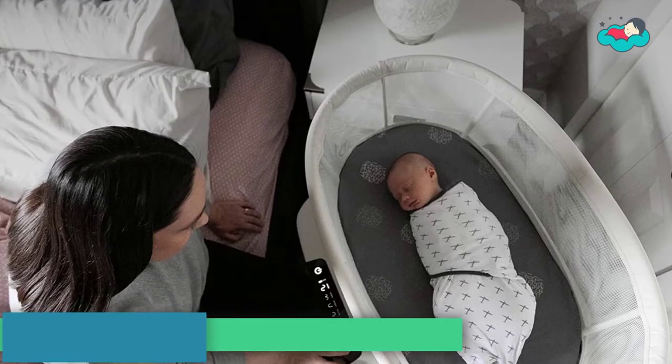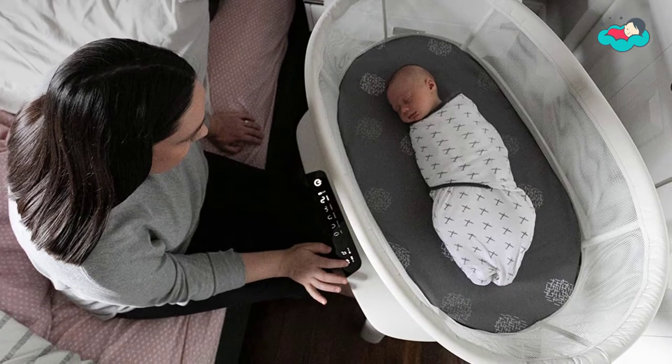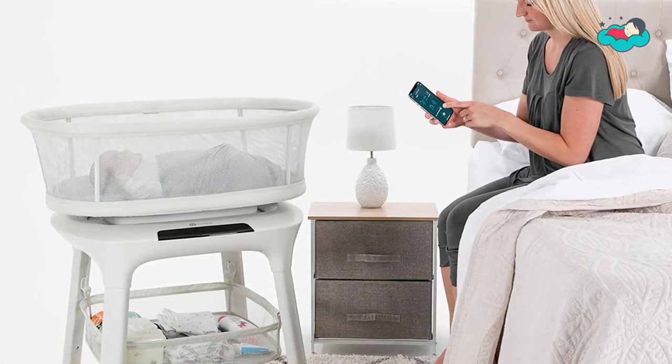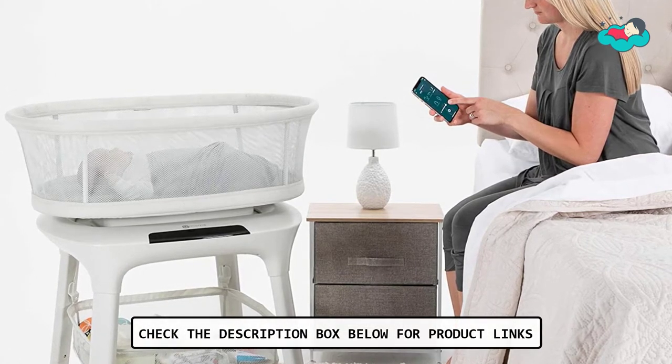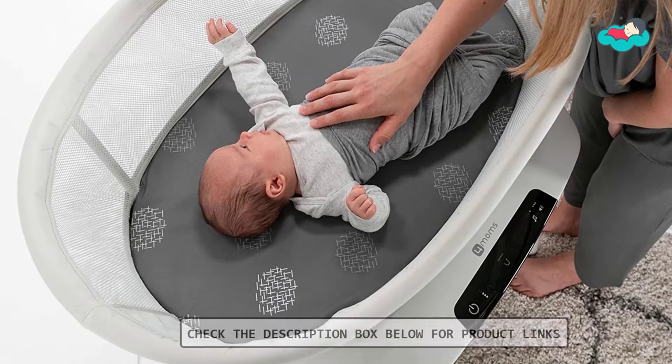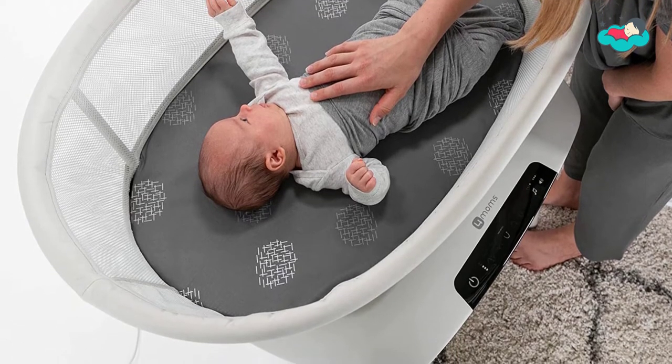At number 5, we have the 4MOMS MAMAROO sleep bassinet. It features a firm, flat sleep surface with mesh sides for visibility and airflow, and easy assembly. It offers five unique motions to soothe and improve sleep. Bluetooth enabled, you can control all features via the 4MOMS app for sounds including ocean, fan, shh, and rain.